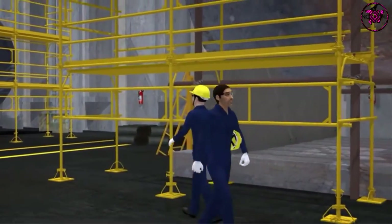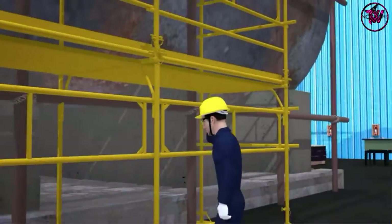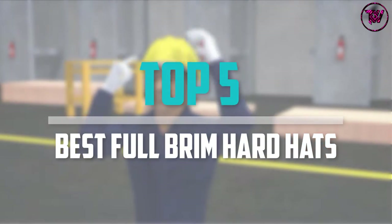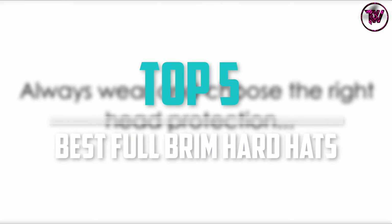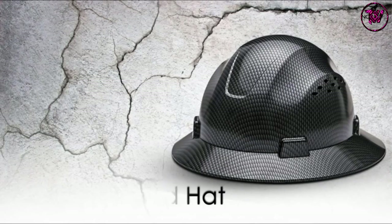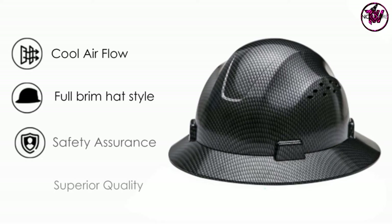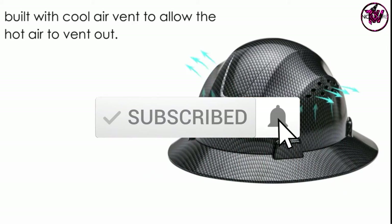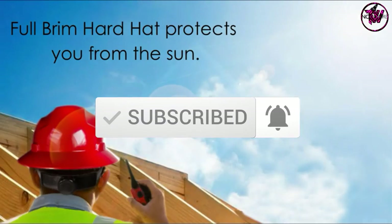Are you looking for the best full brim hardhats in your budget? In today's video we break down the top 5 best full brim hardhats that are available on the market. I made this list based on their price, quality, durability and more. To find out more information about these products, you can check out the description below and also make sure you subscribe for more reviews. Okay so let's get started with the video.